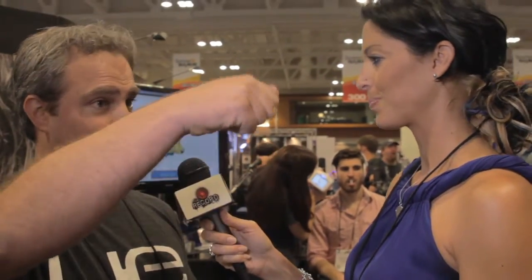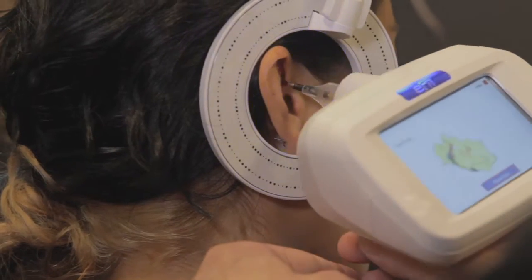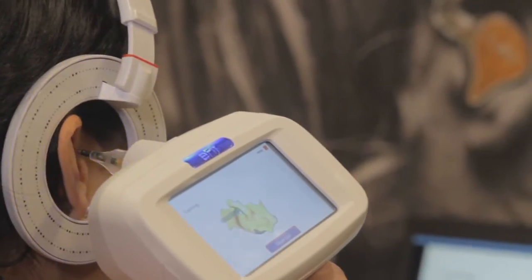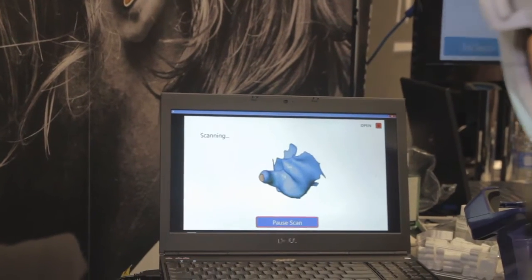We've been doing it for 20 years. We're showcasing a new technology where, very much like Star Trek, you take a laser, you scan the ear, and you get all the information that you need. And rather than taking something and mailing it, you just transfer the file — we're able to digitally detail it, print it in 3D, and get it right back out to the artist, anywhere they are in the world.